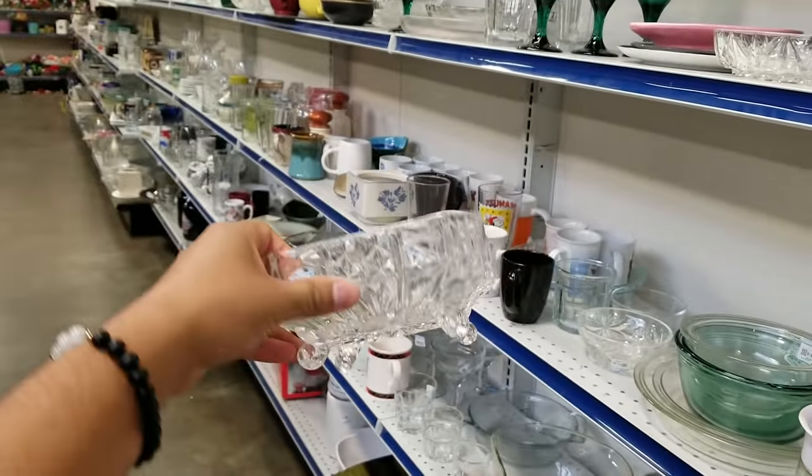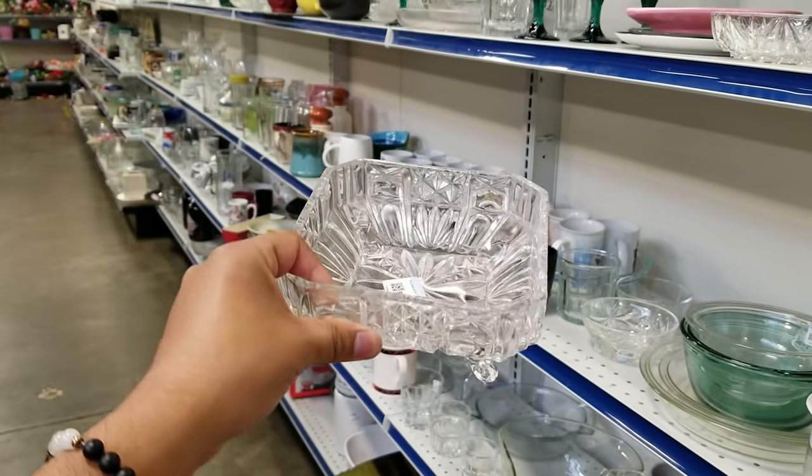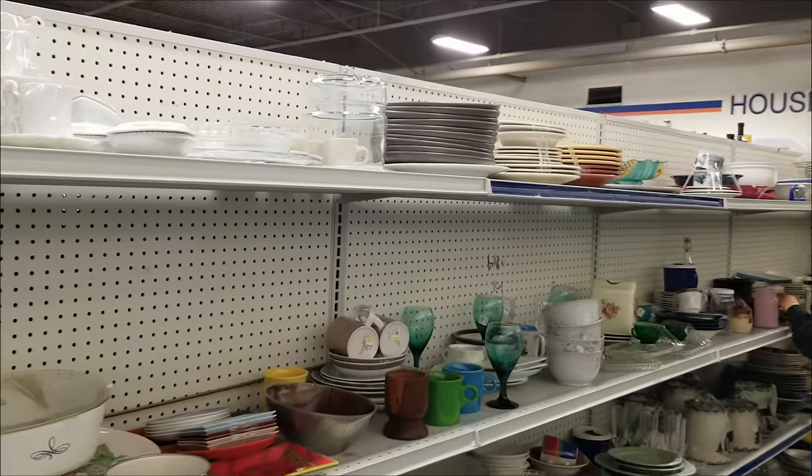What are your thoughts on this crystal candy dish? Maybe — I don't think it's a cigarette holder. Either way, I think this is beautiful. What are your thoughts?